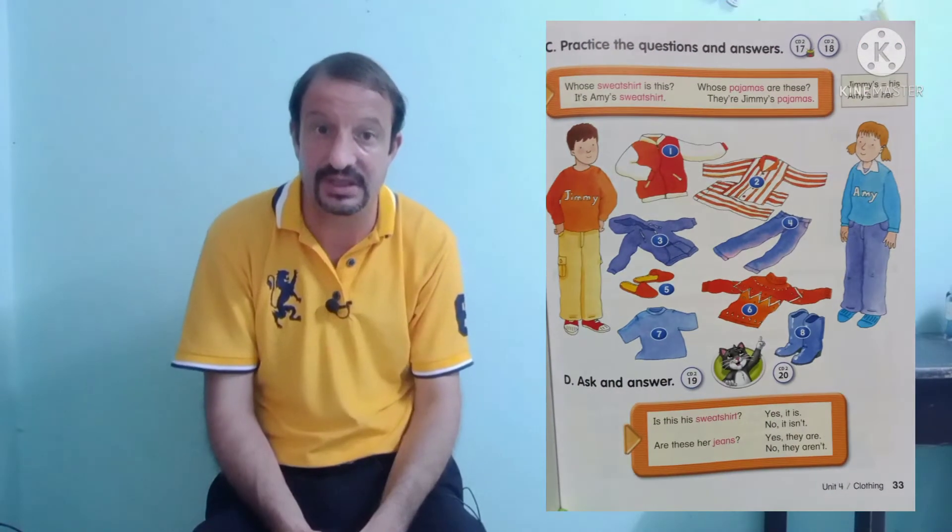Okay, well done students. Now we're going to make questions and answers. You can open your student books at page 33.